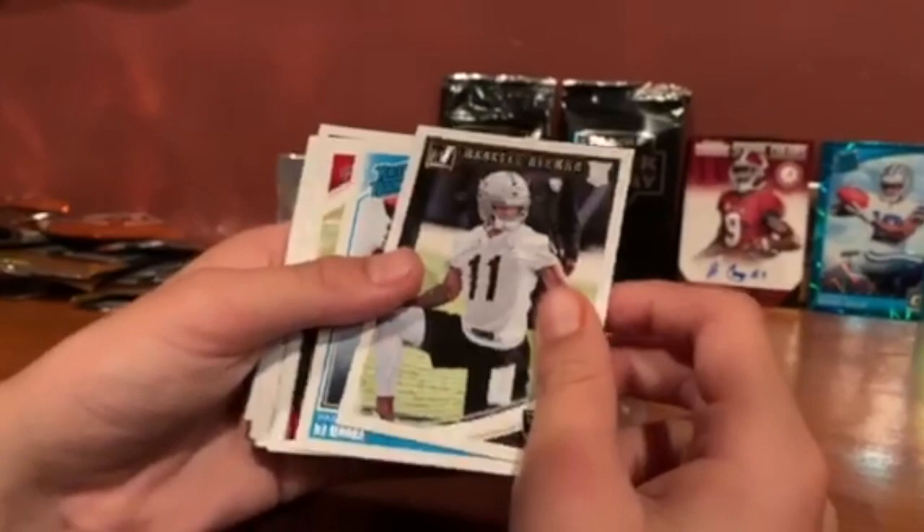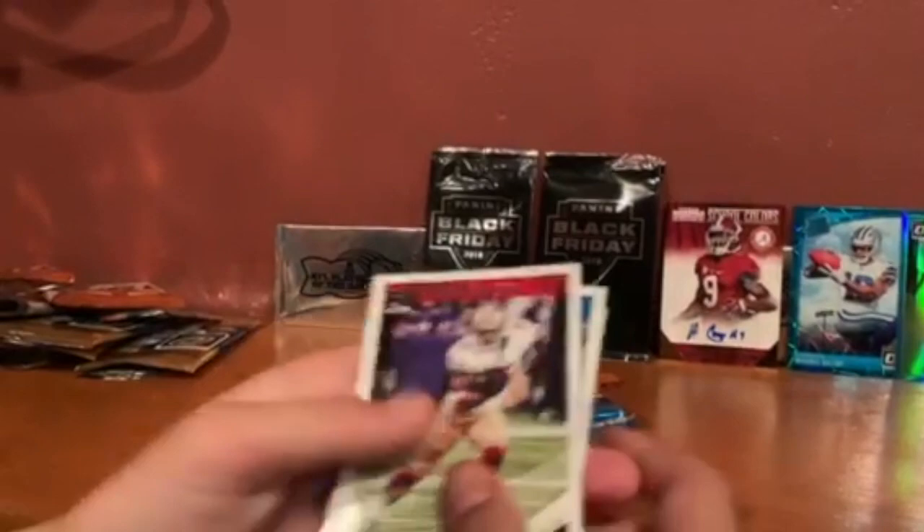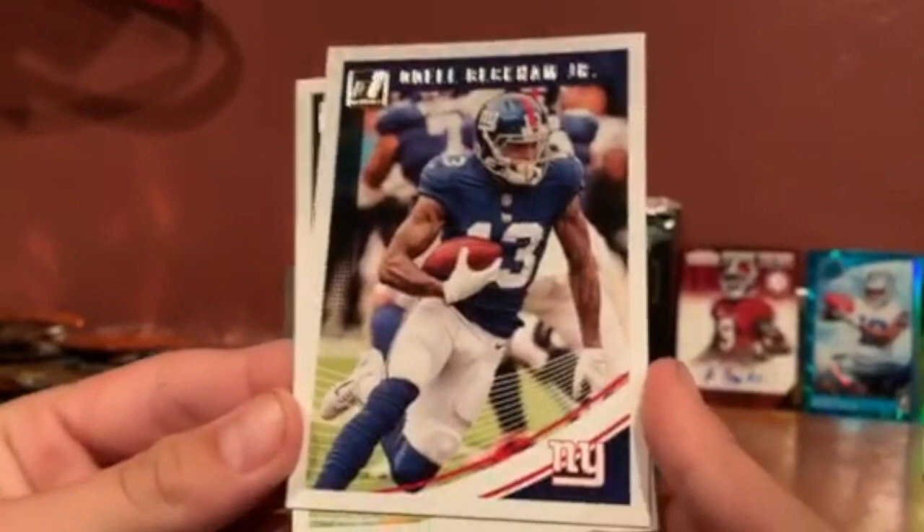DJ Moore has been a beast — another rated rookie. Cam Newton was good. McCaffrey. Charles Clay. Odell Beckham Jr. — he made a good catch, he's actually one of my favorite players. These Donruss packs aren't bringing much for us.